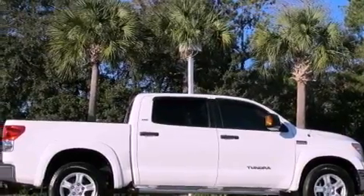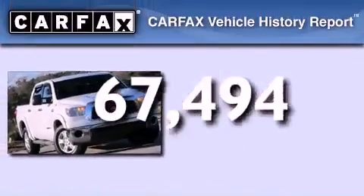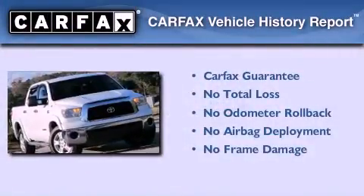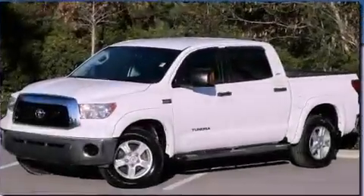Also included are an anti-lock braking system, a keyless entry system, and this vehicle has fewer than 68,000 miles on the odometer. Not to mention that this Toyota qualifies for the Carfax buyback guarantee. Contact us today to arrange your test drive.